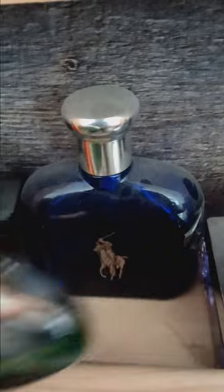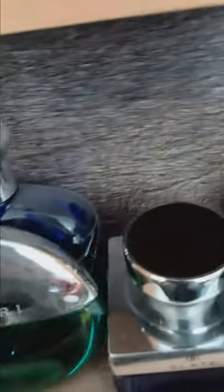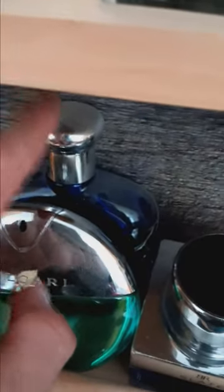Here we have Guess Seductive Pour Homme — I wanted this scent for a long time and finally got it a couple years back. Here we have Diesel Bad — a very sweet smelling fragrance, best in winter and fall. Here we have Bulgari Aqua Marine and Polo Blue aftershave. And here we have Banana Republic Slade — smells kind of like Polo Blue but more peppery and fresh, more classy and formal.